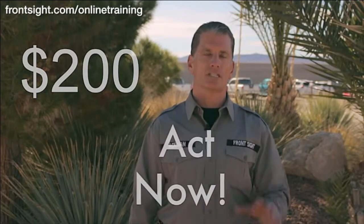This is a $200 course, delivered in your home, right to your personal computer. However, if you respond immediately, you can secure this same exact $200 course for only $1.